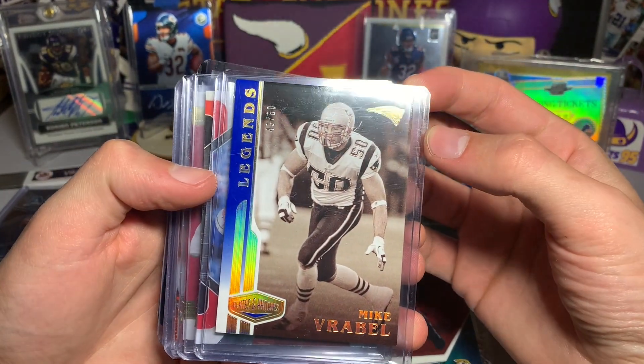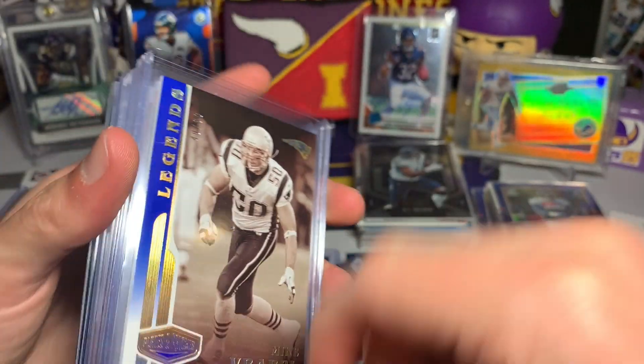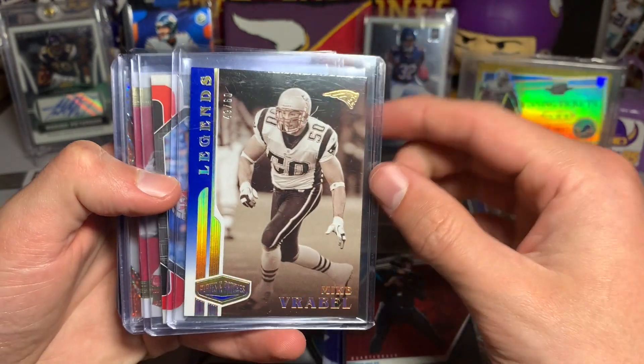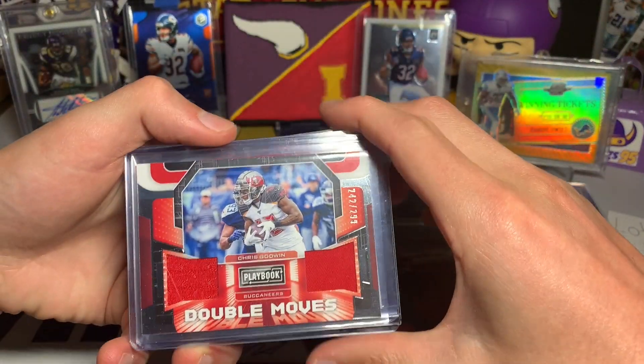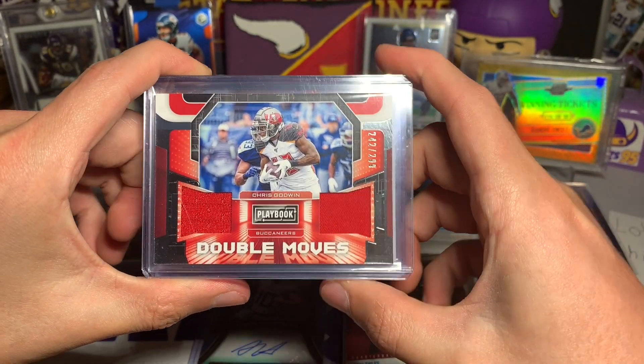We still have a couple more to show - really thick card here. We have a Mike Vrabel Legends card for the Patriots - now coaching of course - a Plates and Patches card numbered out of 60. Not bad. And a Double Moves Chris Godwin dual jersey card numbered out of 299 from Playbook.